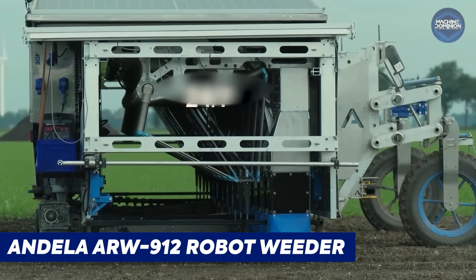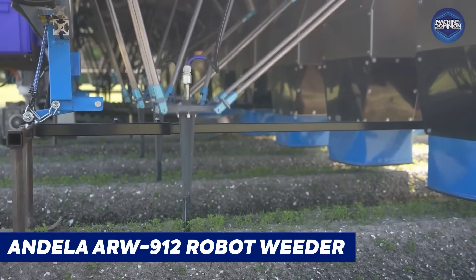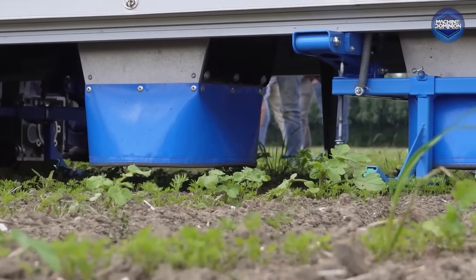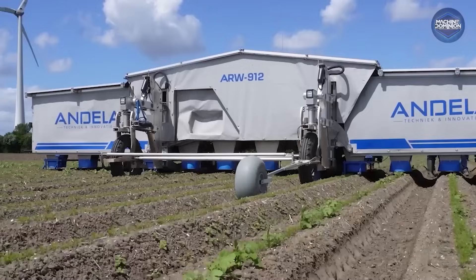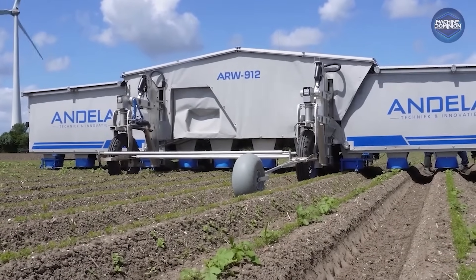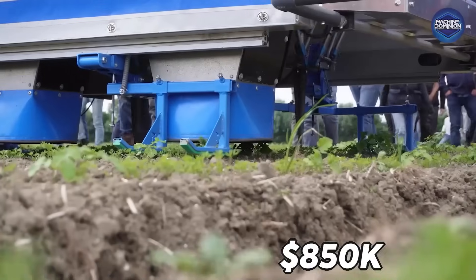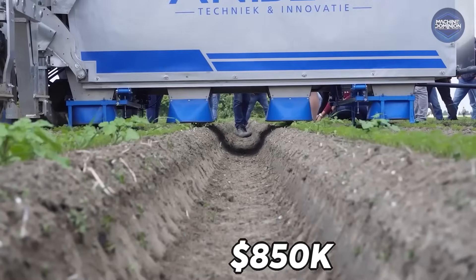The Andela ARW 912 Robot Weeder is a solar-powered robot with 12 AI-guided arms that zap weeds electrically. Fully autonomous and 9 meters wide, it costs around $850,000 for next-level weed control.